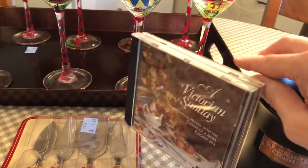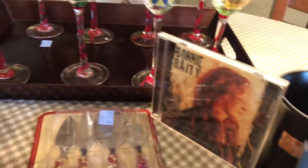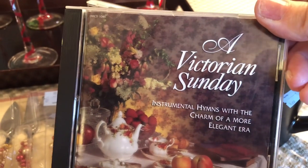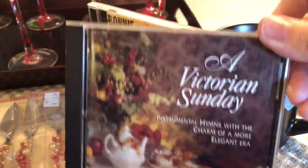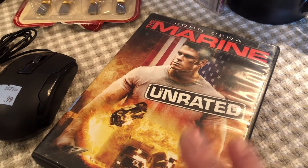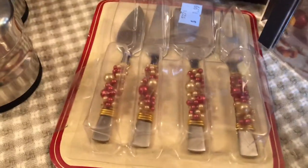Moving on, I found two CDs that we can use when we're traveling. This one is a Victorian Sunday — we've looked up the price of these on Amazon and they are still holding their price, but I paid 99 cents for this one. The other one is Bonnie Raitt — I like her. I also found this movie for Cameron; it's unrated so I will watch it first before I give it to him, but he does like John Cena.